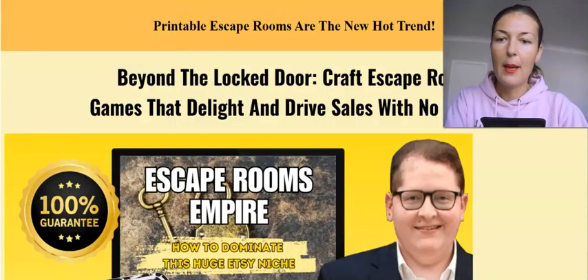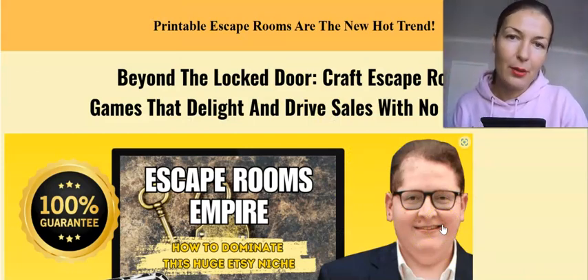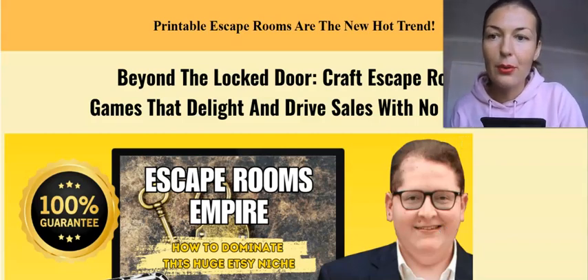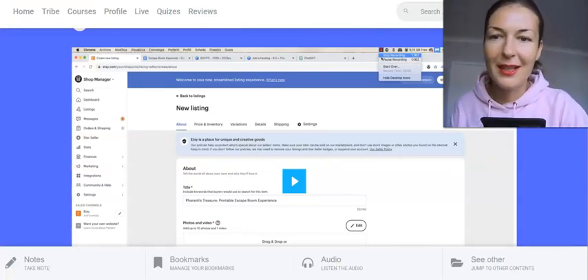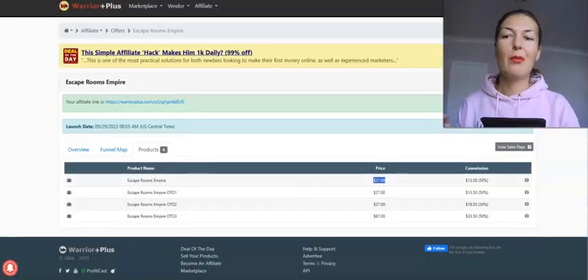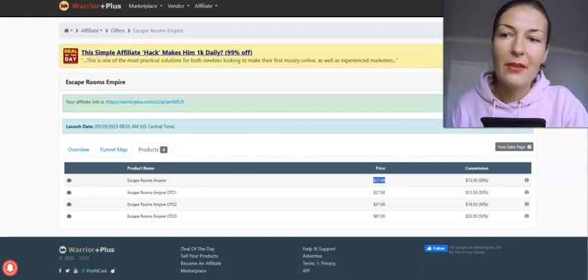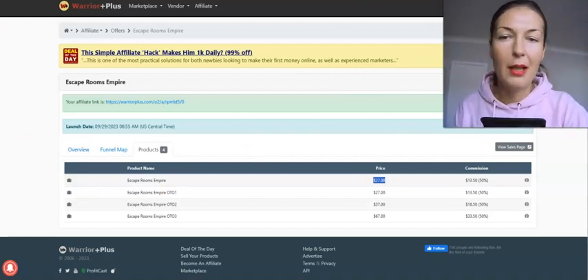Right guys, so that's it. The sales page will be right below my review, and if that's the product for you, by all means you can pick it up via the link below my review. Thank you very much — that was my Escape Rooms Empire by Alessandro Zamboni review. Have a beautiful day and keep rocking, keep shining — life is great, bye!